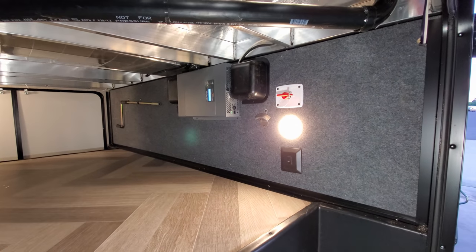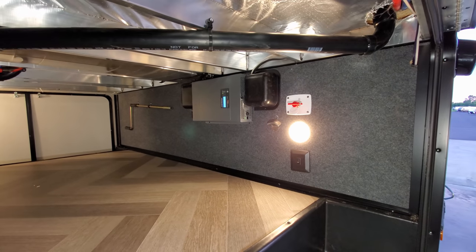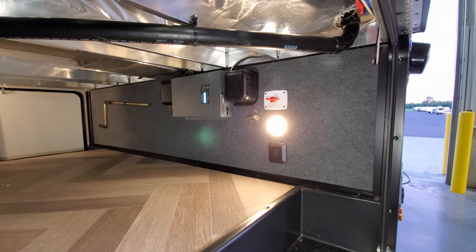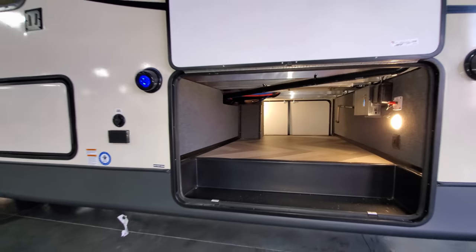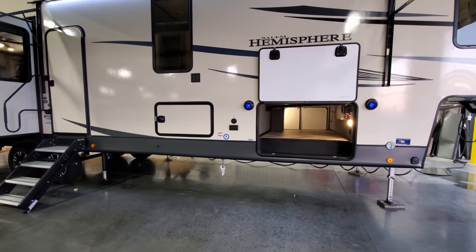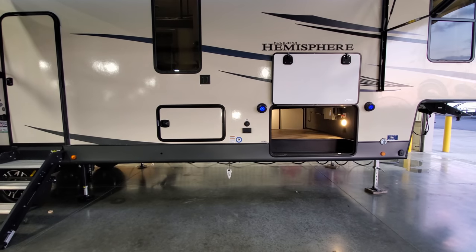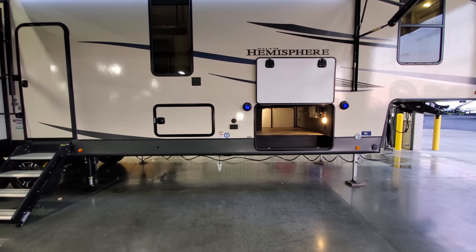Up inside this front compartment you can see a light with the battery disconnect, a light switch for the front cap lights, a bottle opener, and since this unit was ordered with the residential fridge, it has an inverter on the wall. Between the baggage doors there's an outside electric outlet and cable hookup, and just below the window is a mount where you could mount a TV to watch outside.